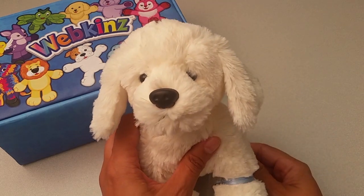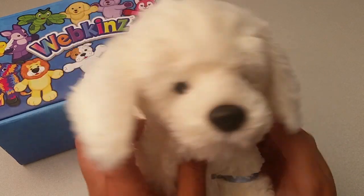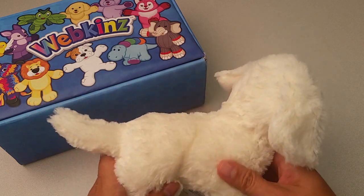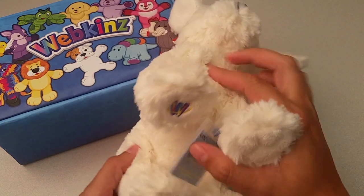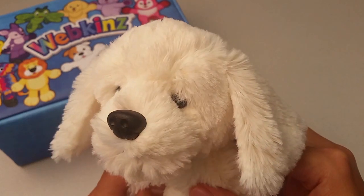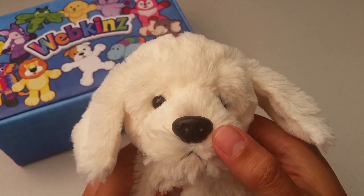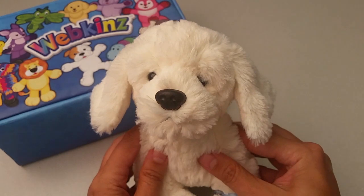Let's take a look at all the different angles here — the sides, the back with this long fluffy tail, the top, and the bottom with the Magic W right here. And let's take one more look at the English Cream Retriever's face, with these deep dark eyes, sculpted nose, and these soft fluffy ears. What a cutie pie!